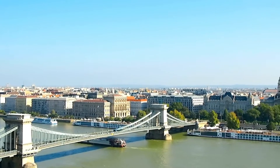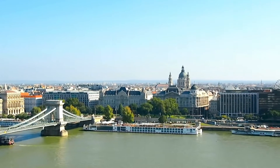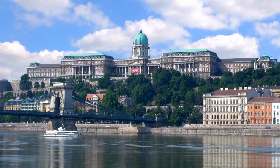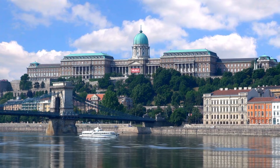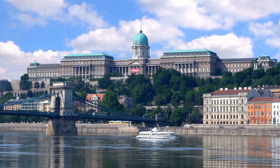Last but not least, we have District 1, also known as the Castle District. This area is located on the Buda side of the city, and it's home to some of Budapest's most iconic landmarks, such as Budapest Castle, Fisherman's Bastion, and Matthias Church. The Castle District is also known for its picturesque streets and stunning views of the Danube River.